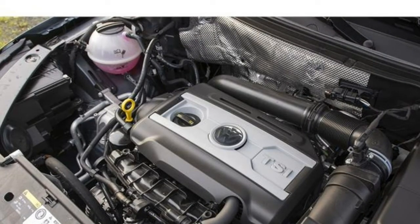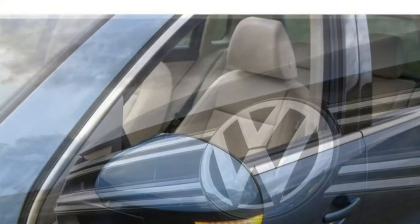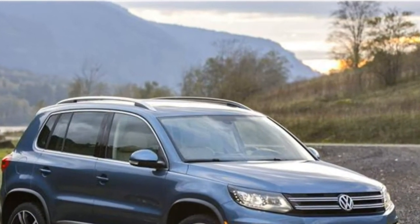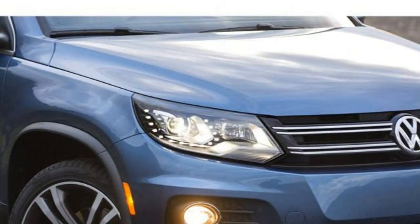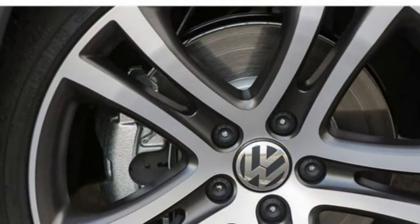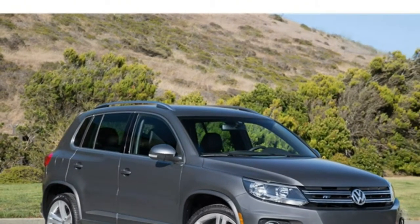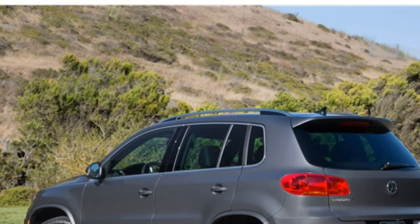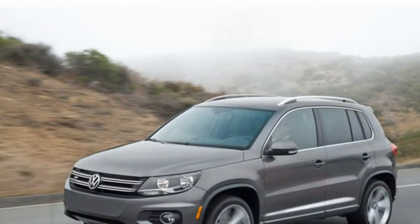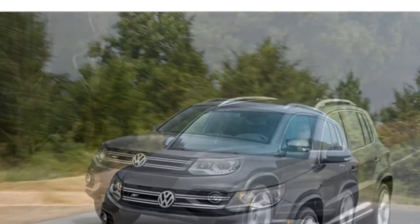Standard features in the 2017 Tiguan include Bluetooth, a USB port, push-button start, an 8-speaker audio system, and a rearview camera. Newly standard features for 2017 include satellite radio, HD radio, an infotainment system with a 6.3-inch touchscreen, and VW's Car-Net, which includes Apple CarPlay, Android Auto, and MirrorLink. Optional features include a panoramic sunroof, dual-zone automatic climate control, an 8-speaker Fender audio system, and navigation. The newly standard 6.3-inch touchscreen is a step up from the hard-to-read 5-inch touchscreen of past Tiguans.